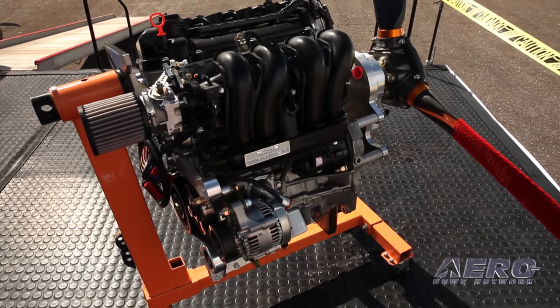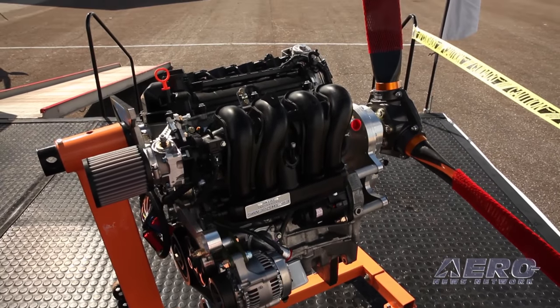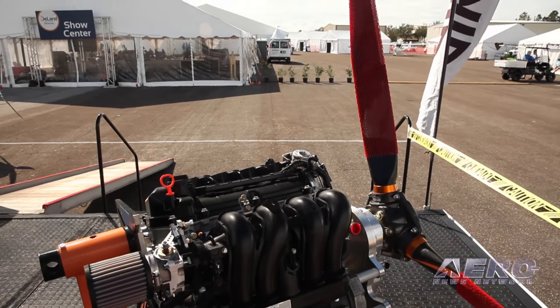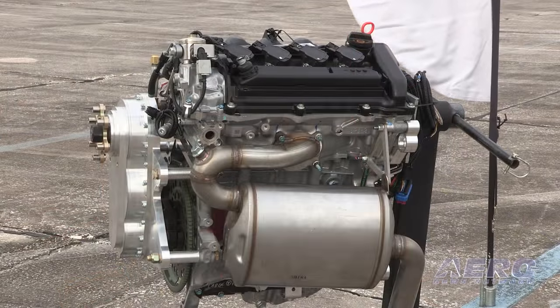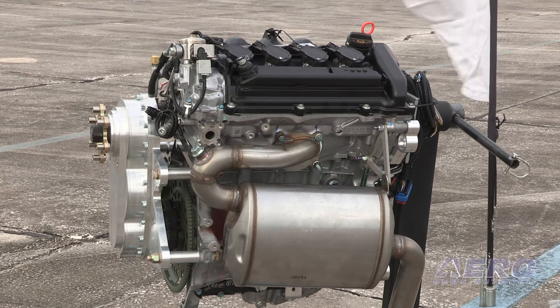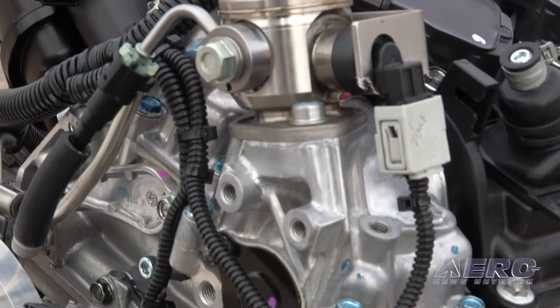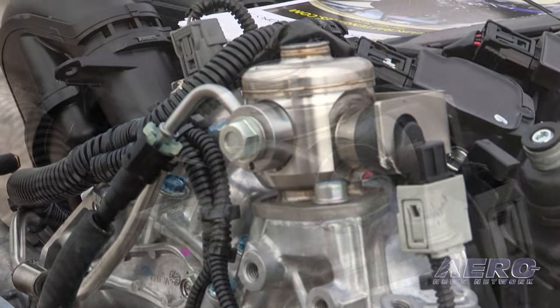Prices and production availability? Everything is available now. The 130 we could deliver, like, tomorrow — that one is $12,900. The 170 and the 150, the turbocharged Civic models, we're taking orders now, and that's an $18,900 engine.